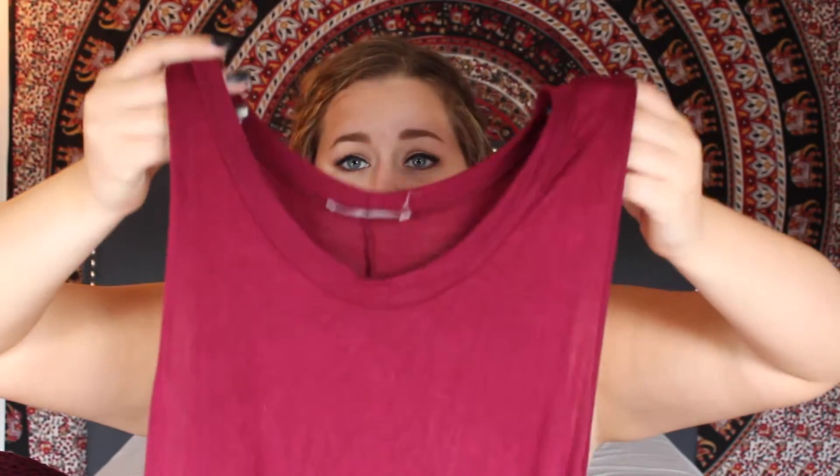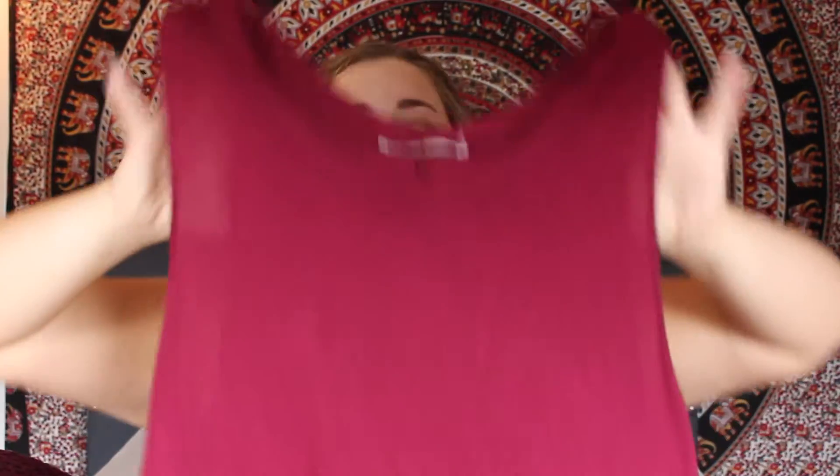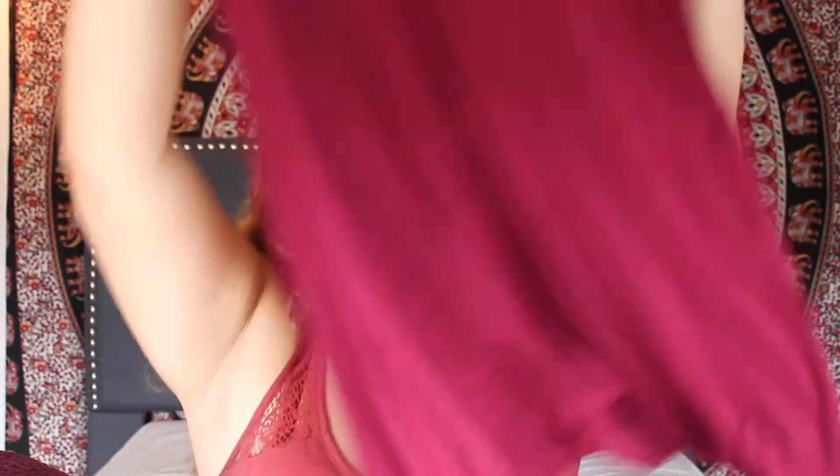The last thing I got from Ross is a tank top tunic shirt. It has a higher neckline and goes down — it's pretty flowy.